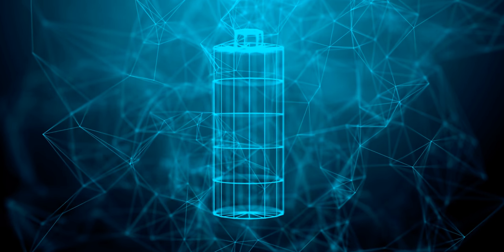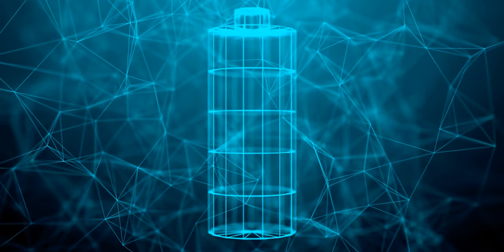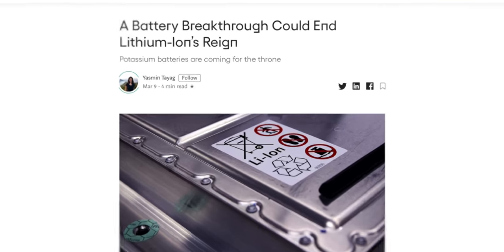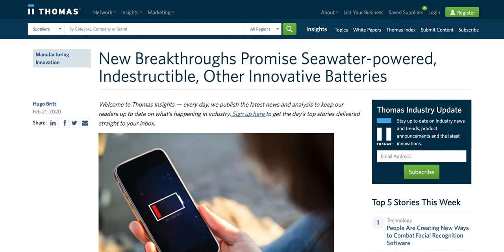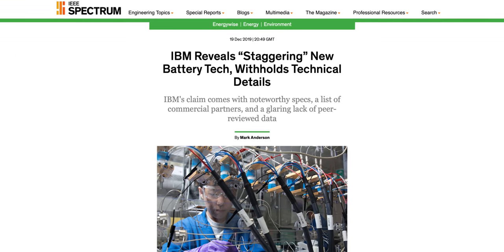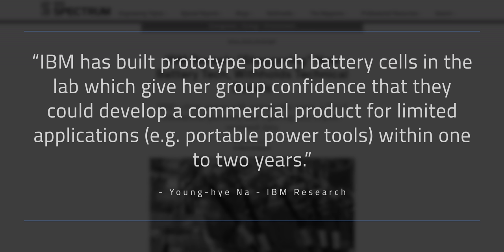Now this all leads me to the giant question of when. When will we finally see solid-state batteries hit the market? We've heard promises of solid-state battery breakthroughs for years, but have yet to see them in the wild. There's a disconnect between research breakthroughs in the lab versus when something becomes commercialized in the marketplace. There's often the perception that it will be a product within a year or two, which is actually something IBM stated in their announcement. They partnered with Mercedes-Benz R&D North America, a Japanese chemical company called Central Glass, and a battery startup called Citus to test the battery. A direct quote from an interview with IEEE Spectrum said IBM has built prototype pouch battery cells in the lab, which give her group confidence that they could develop a commercial product for limited applications within one to two years.